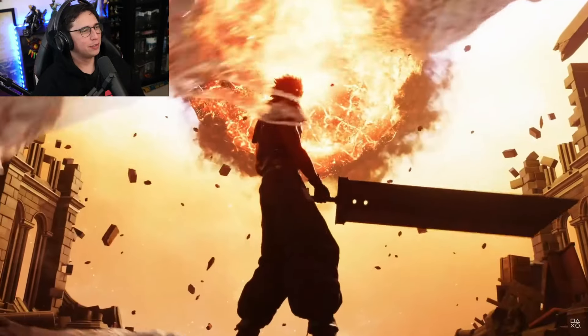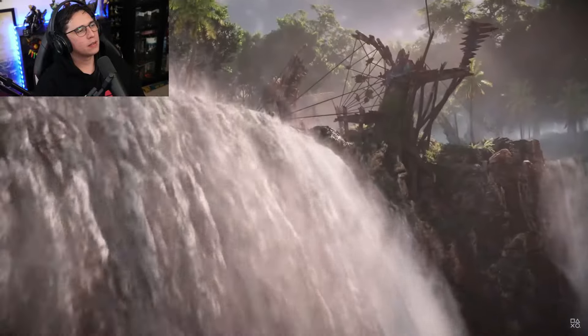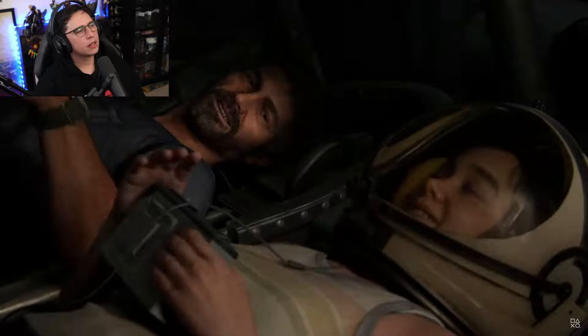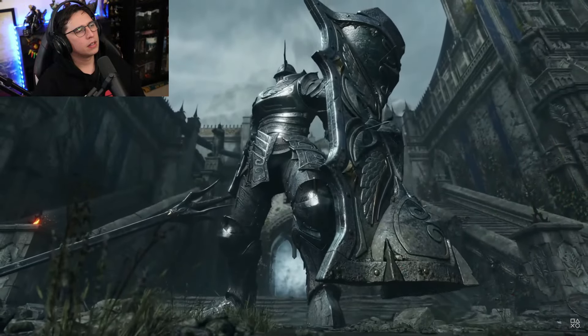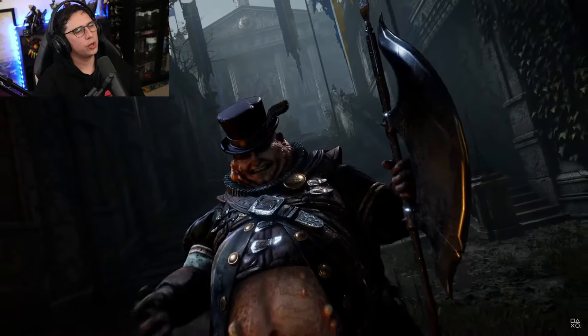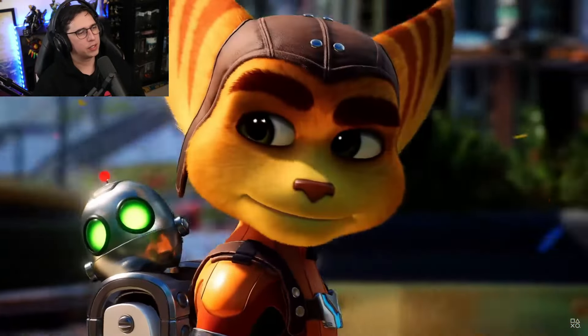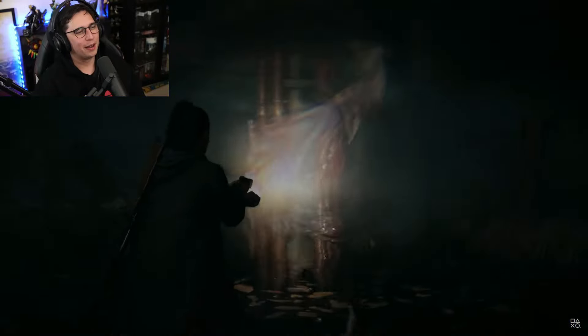Oh, Final Fantasy! Demon's Souls — okay, we're just showing titles that have already been out. I don't think we're gonna get any new title announcements here. Imagine if they ended it with Bloodborne — oh my god, that would be insane.